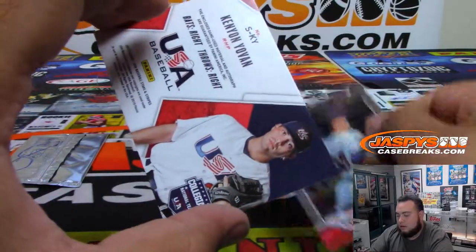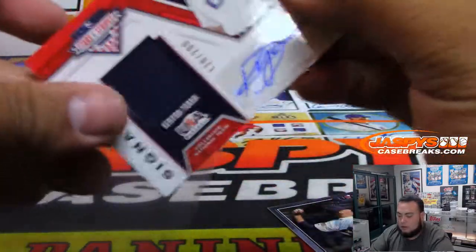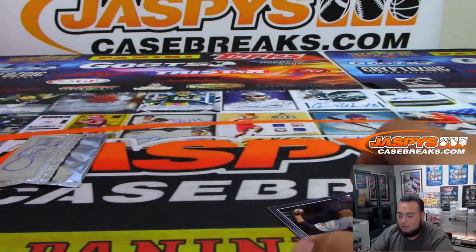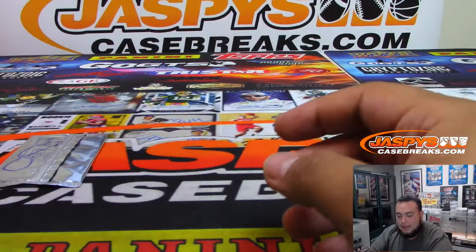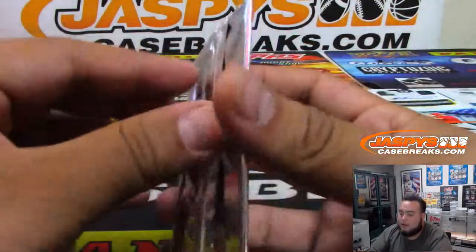Kenyang Yoban numbered to 299. There you go, and that was your personal box — here it is, pack eight.